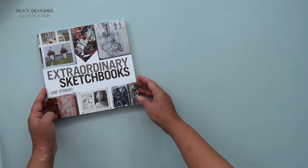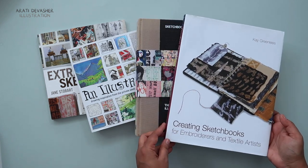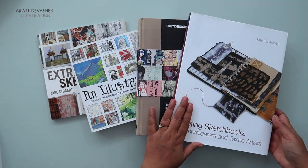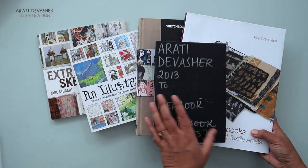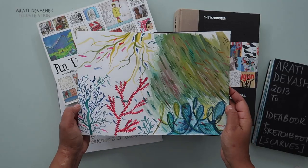Hi, I'm Aarti and these are four books about sketchbooks that I flip through whenever I need a little inspiration. This one in particular is excellent as a primer for anyone who wants to create a sketchbook. I'll give you a little sketchbook tour of my own textile workbook from my silk painting days, and at the end of this video I'll show you a sneak peek into my current idea book.